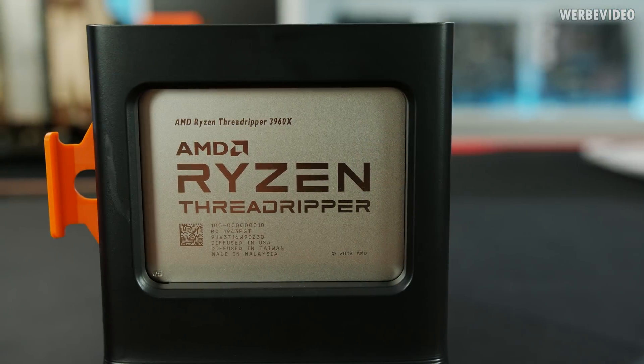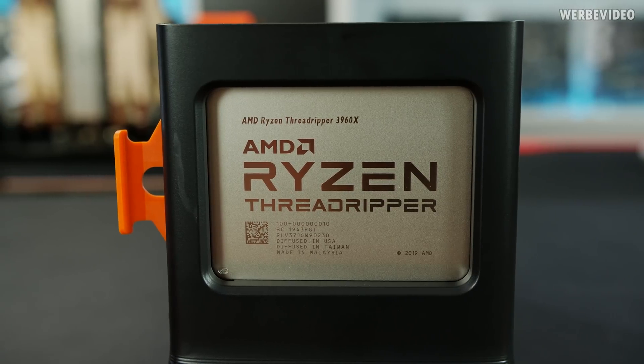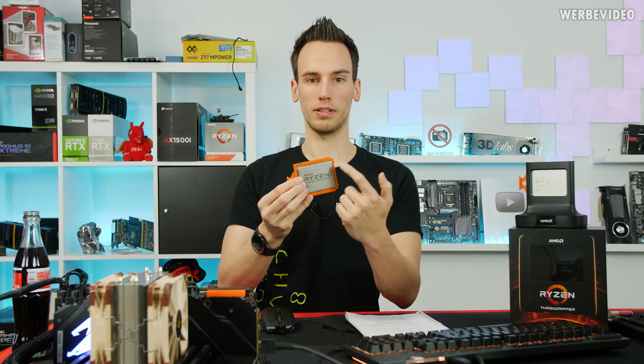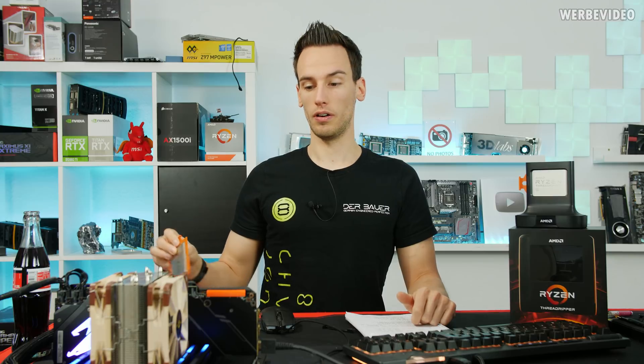The improvement over the 2990WX comes from going to a centralized IO die in the middle, which handles communication between the dies and also between the dies and the memory. This architecture of the 3960X is so much better than the previous 2990WX — it's extremely impressive.